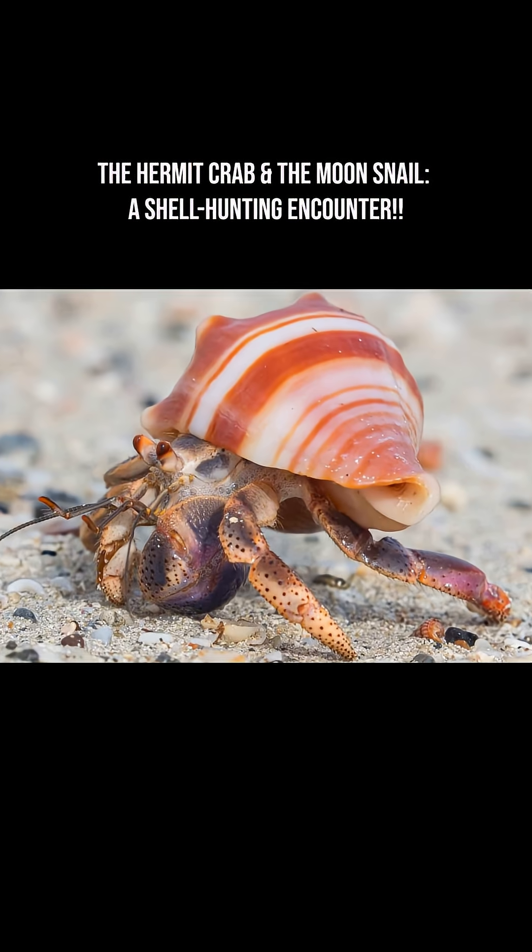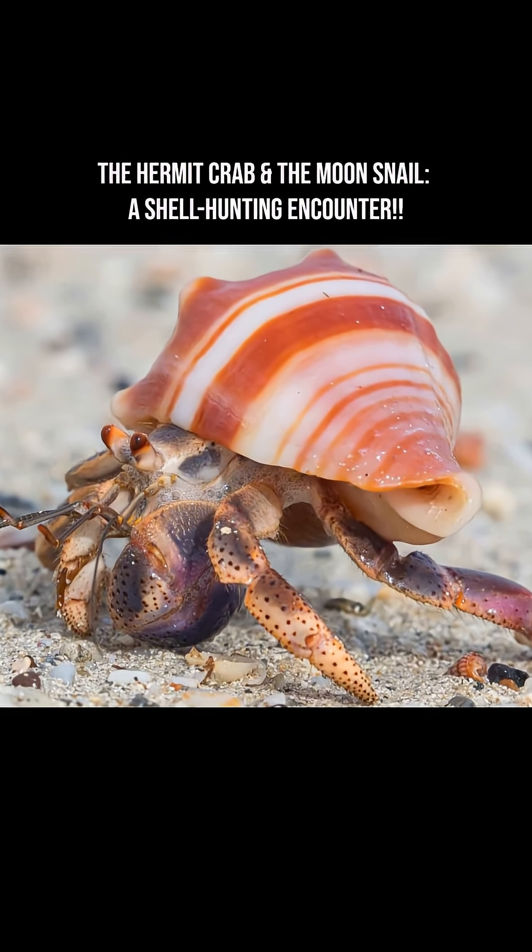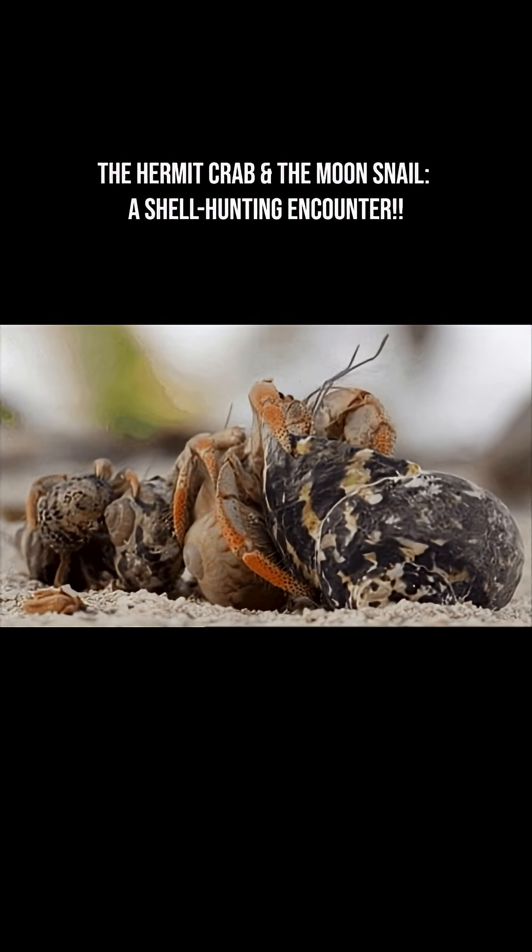Interestingly, crabs don't seem to kill snails to take their shells. Instead, they move only into empty shells.